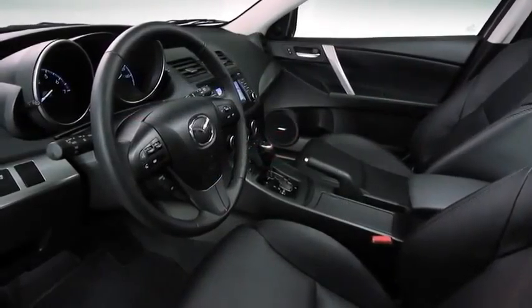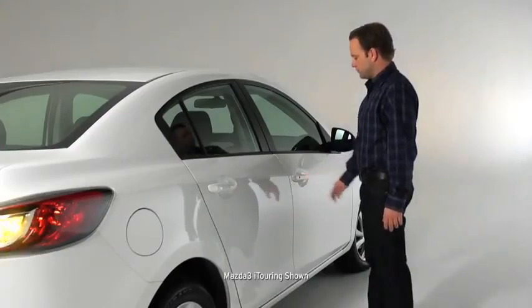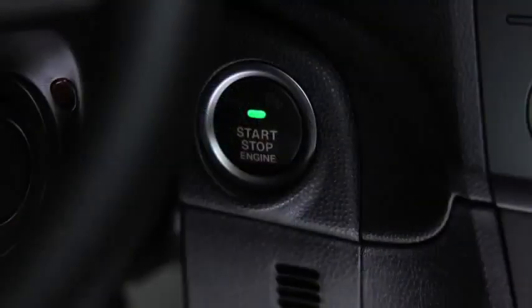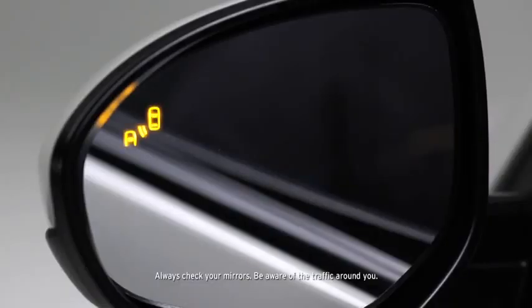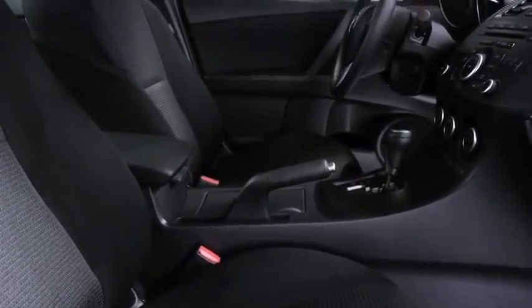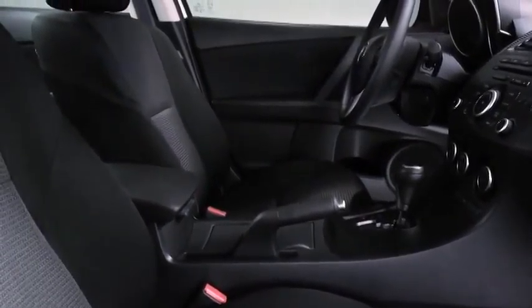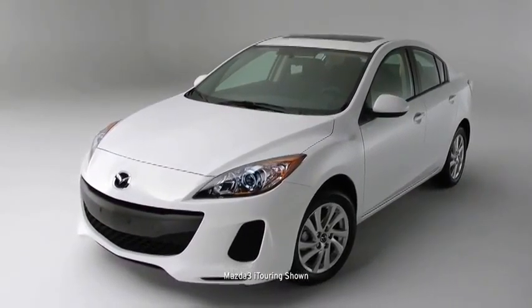It sets an incredibly high standard for what this class should deliver. Open the door and you'll find a cabin packed full of features like an advanced keyless entry system, push-button start, steering wheel mounted controls, and a blind spot monitoring system. Soft-touch materials are everywhere, and the whole cabin is finished with a level of craftsmanship you'd expect at a much higher price point.